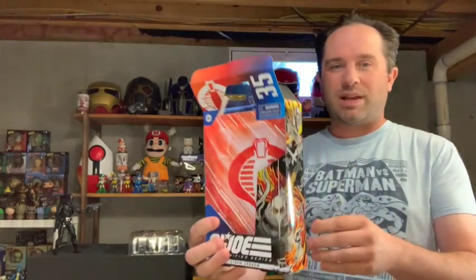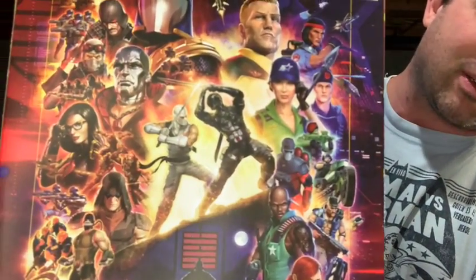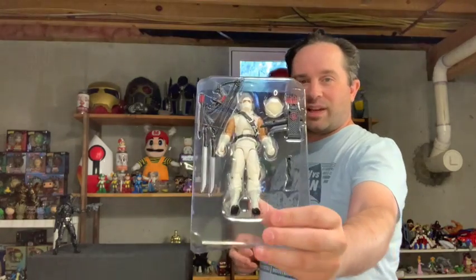For this GI Joe Classified Series, they've got some pretty decent box art on the sides, and then on the back — oh my goodness, look at that epic battle right there in the center. That's really what GI Joe is all about. I know it's about more than just Storm Shadow and Snake Eyes, but who cares about everybody else.